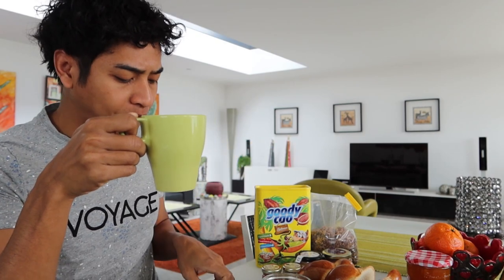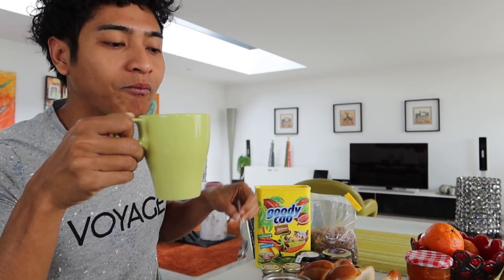Kalau untuk kopi sih ya, terserah kalian. Mau pakai gula atau tanpa gula, pakai susu atau tanpa susu. Tapi kalau saya, suka pakai gula, agak manis. (As for the coffee, it's up to you. Want sugar or no sugar, with milk or without milk. But for me, I like it with sugar — a little sweet.)